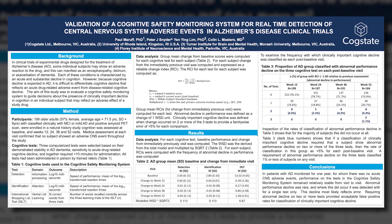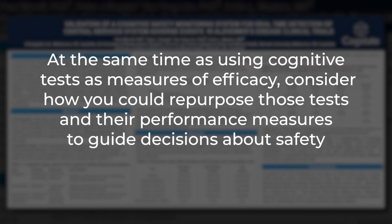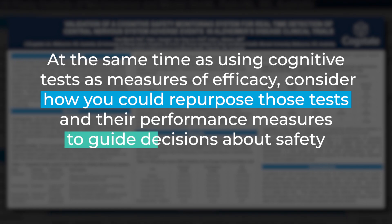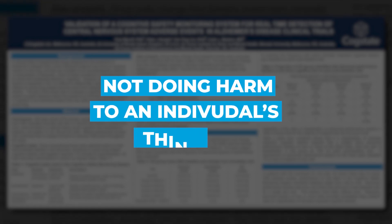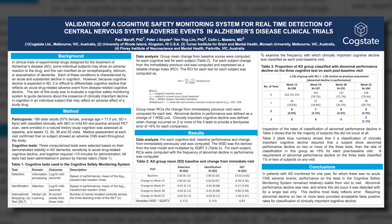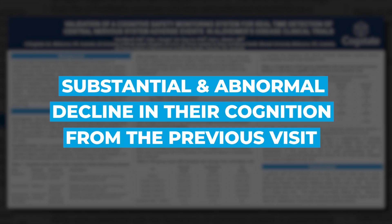This was a poster that we presented at the ADPD meeting in Gothenburg. The message is relatively simple: you can, at the same time as using cognitive tests as measures of efficacy, consider how you could repurpose those tests and their performance measures to guide decisions about safety — meaning the extent to which a drug is not doing harm to an individual's thinking. We can find an index of cognition that might indicate that an individual has undergone a substantial abnormal decline from the previous visit.